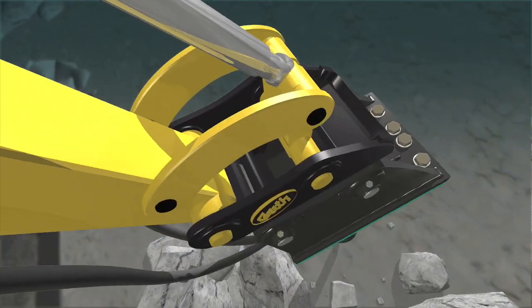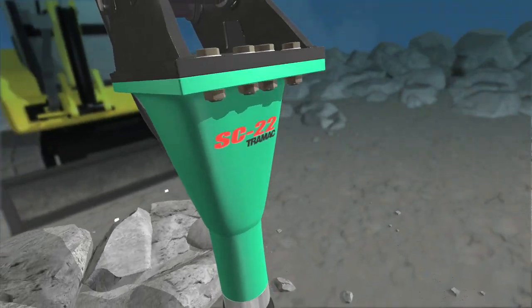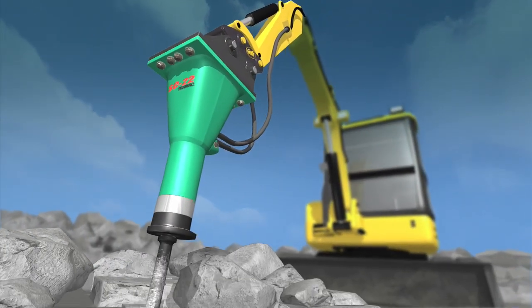Lightweight, yet powerful. Quiet, but fast. Affordable, while built to last. Try our line of SC Breakers and we think you'll agree — they're easy to use and hard to live without.